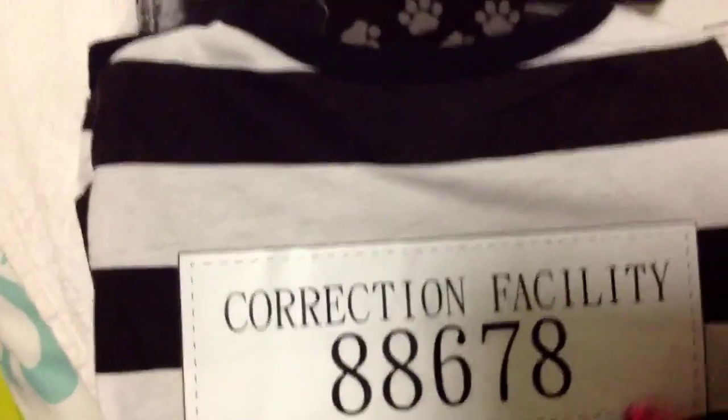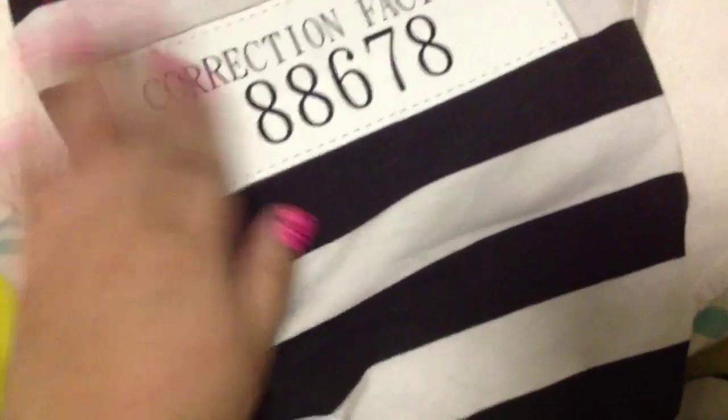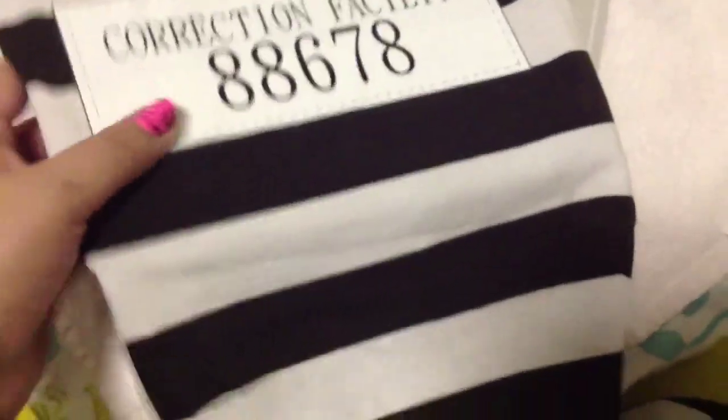Michael's also has 50% off all their Halloween items including pet costumes. I got my little dog this prisoner costume — it's really cute, it says 'Correction Facility,' has a little number, and little legs. It was regularly $9.99 and I got it for $4.99.